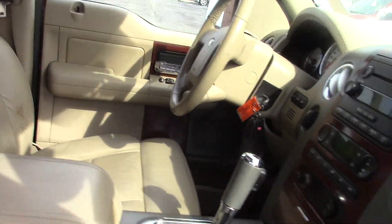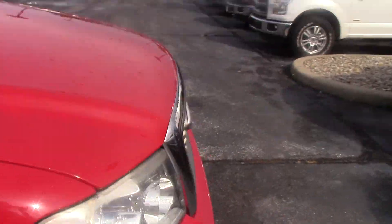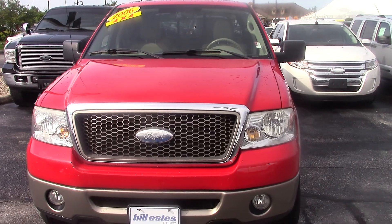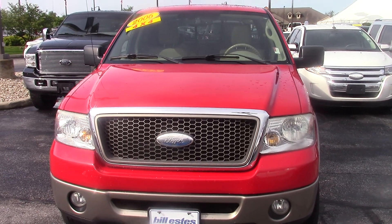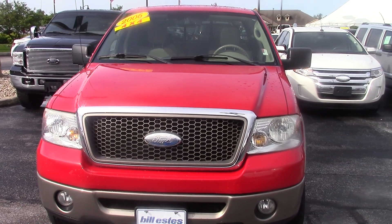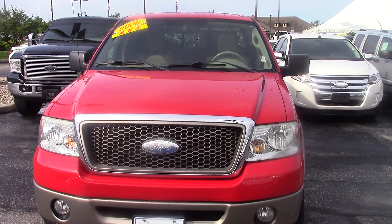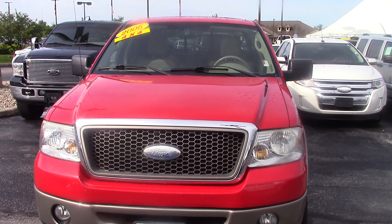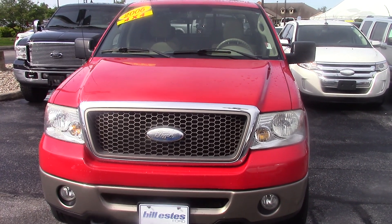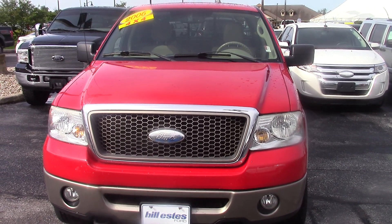Definitely a very nice looking truck — mileage is good for this year, not extremely high mileage, and it seems to run very well. Give me a call, text, or email — whatever you prefer. Let me know what day and time works best for you. My desk phone number at work is 317-852-2231. I already texted you my cell phone number and email as well, so just get in touch with me at your earliest convenience.